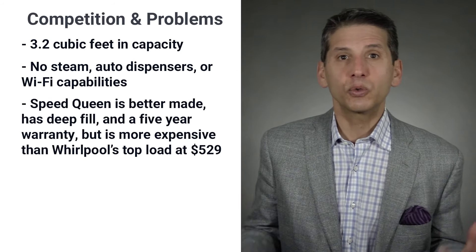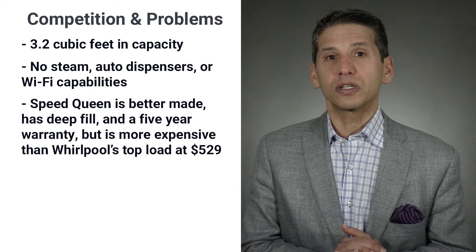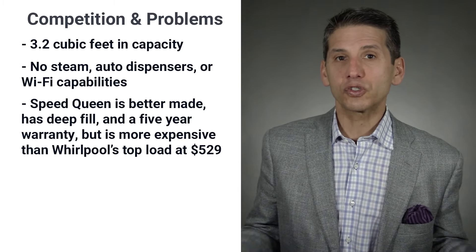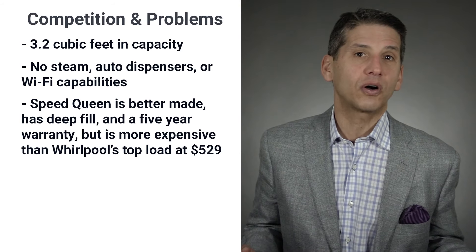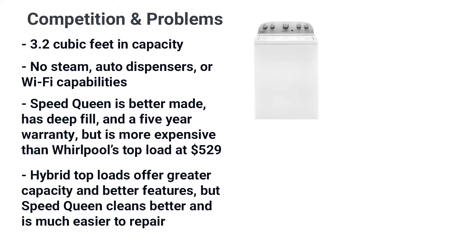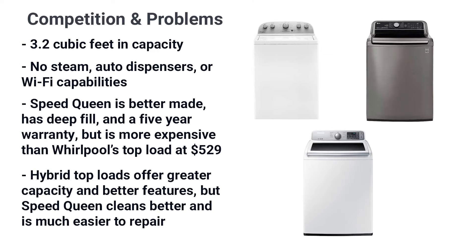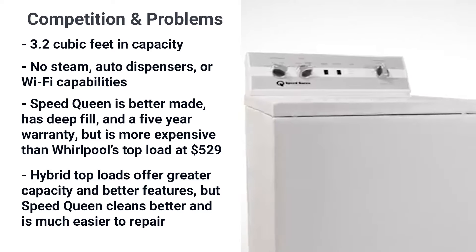In terms of top load comparisons, Speed Queen is made better, fills better with deep fill, and has a five-year warranty, but is clearly more expensive than the average Whirlpool top load at $529. The hybrid or agitator-style top loads from Whirlpool, LG, and Samsung offer greater capacity and better features, but Speed Queen does clean better and is much easier to repair.